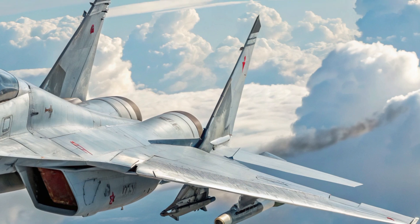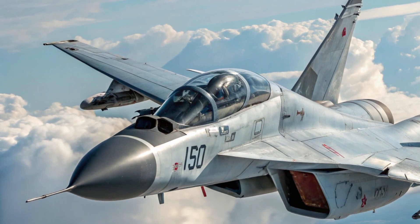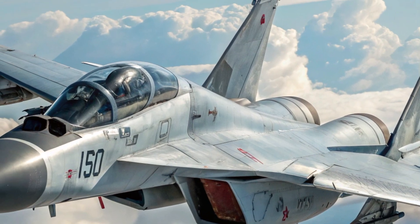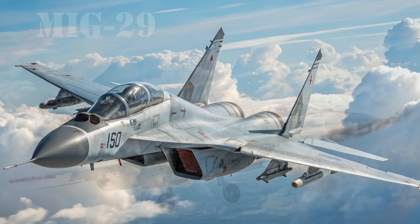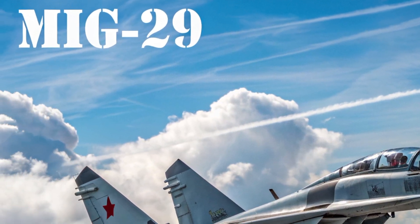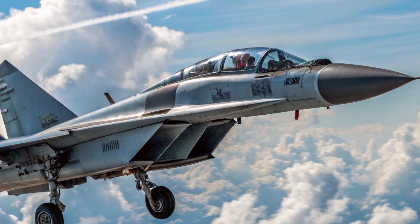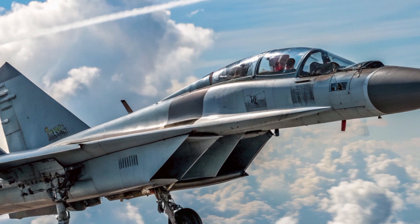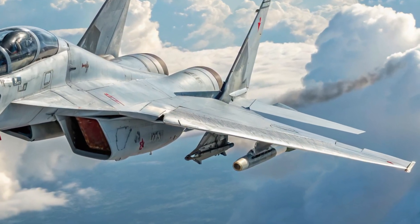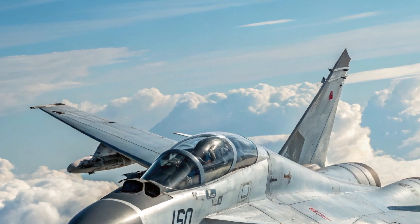The 2025 MiG-29 is powered by two RD-33MK turbofan engines with afterburners, offering a top speed exceeding Mach 2.25. Its range has improved thanks to better fuel efficiency and optional external tanks, allowing it to fly up to 2,000 kilometers without refueling. The aircraft climbs rapidly, handles tight turns with ease, and remains agile at both high and low altitudes. It's equipped with the new Zhuk-ME radar, which provides improved detection of aerial and ground targets and supports simultaneous tracking of multiple targets, making it a true multi-role fighter.